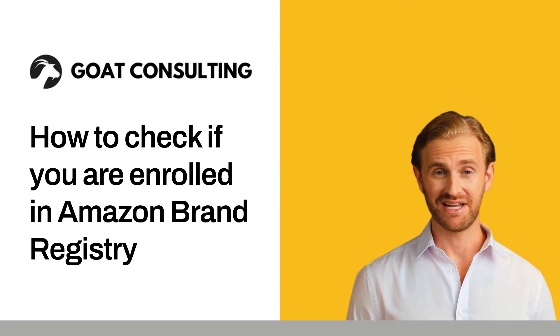We will discuss a few methods to better answer the question of 'am I brand registered?' — including checking the United States Patent and Trademark Office (USPTO) website for an active status, attempting to enroll in Brand Registry, and checking areas on Amazon to see if Brand Registry is connected to your Seller Central account.